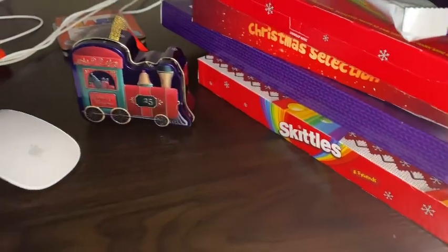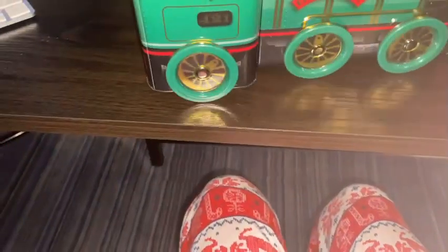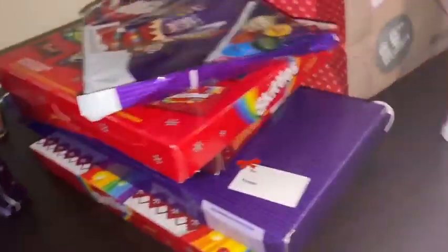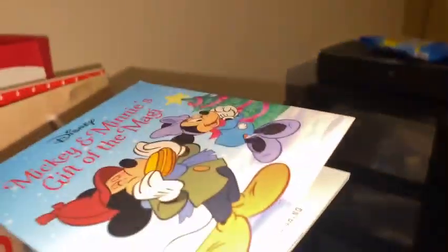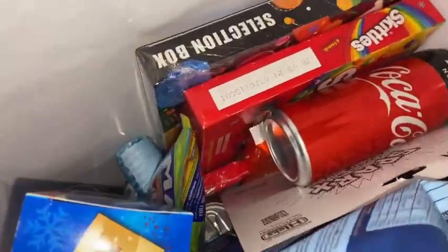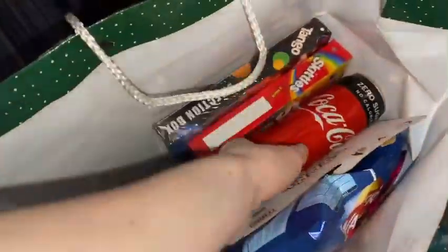And does this look cool? Oh yeah, that's my little book that I got from my classmates. I also got my fairy bows and a can of cola.